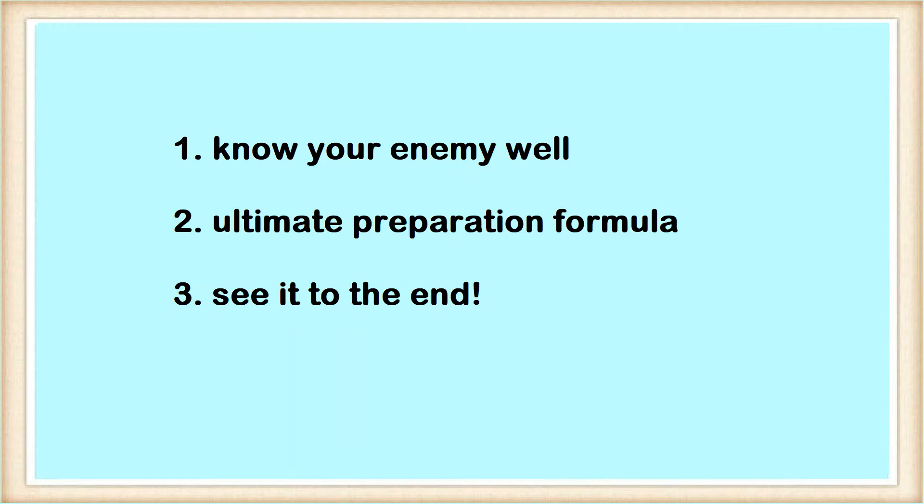There are three key steps in carrying out your very own ultimate GAMSAT strategy. Firstly, you must know your enemy well, and that means you need to have a good idea regarding the format, difficulty, and marking criteria of GAMSAT. Secondly, apply the formula which I will give you in this video and put in the variables according to your own circumstances. Last but not least, we must stay strong and see our preparation plans to the end — and this may very well be the most challenging part.